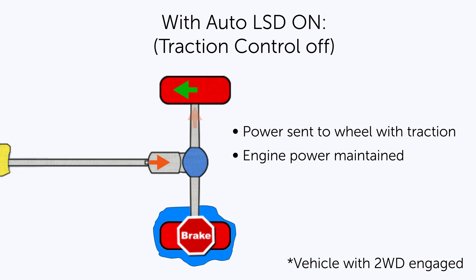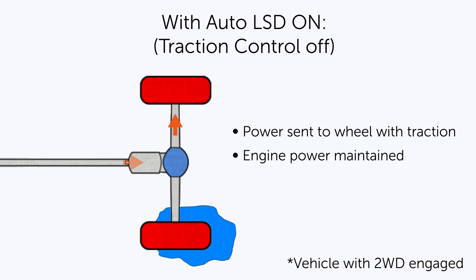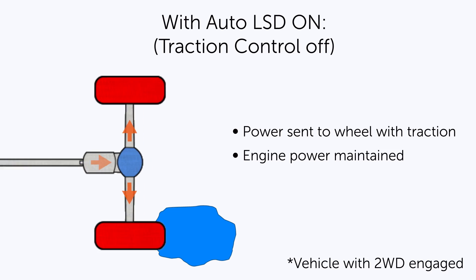When auto LSD is on, traction control is off. Auto LSD sends power to the wheel with greater traction rather than reducing engine power, helping to move the vehicle forward.